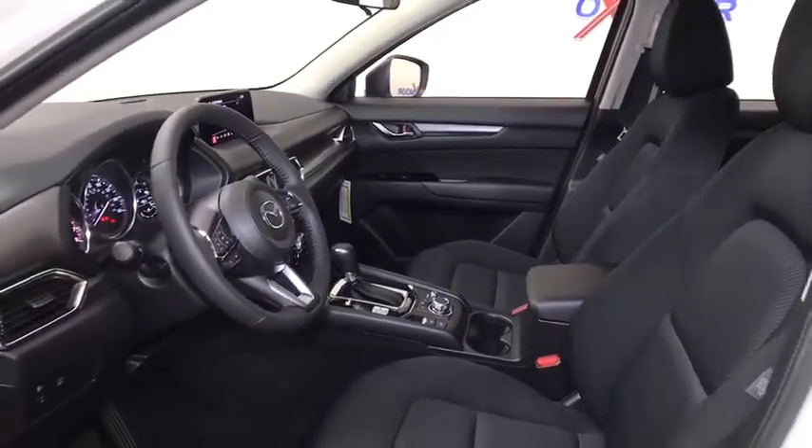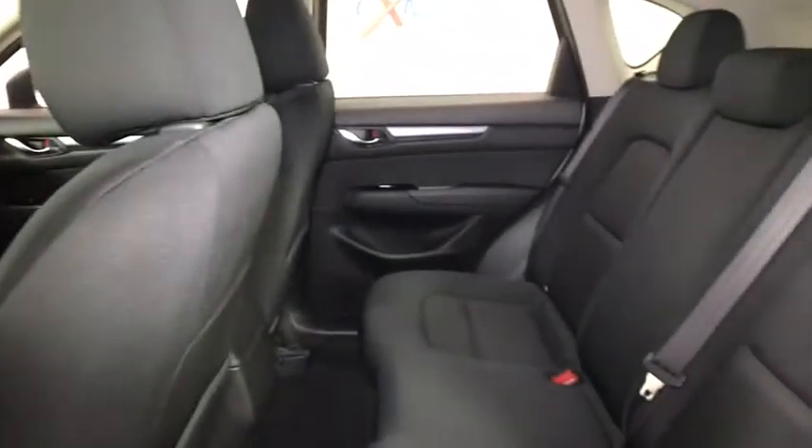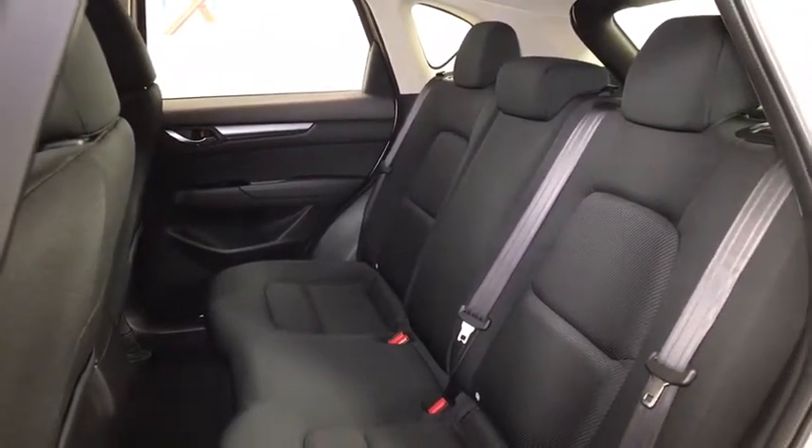Tachometer, panic alarm, overhead console, remote keyless entry, driver vanity mirror, cloth seat trim, front bucket seats, front reading lamps, rear window wiper. Wouldn't you look great in this vehicle? Stop in today and see for yourself.